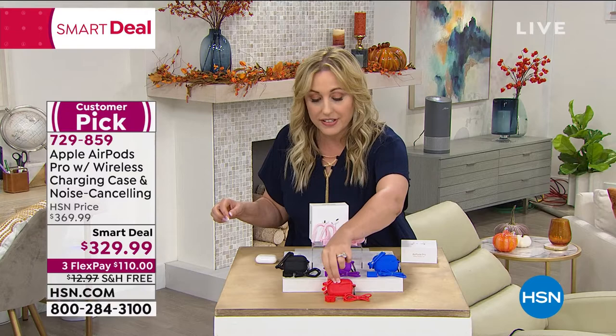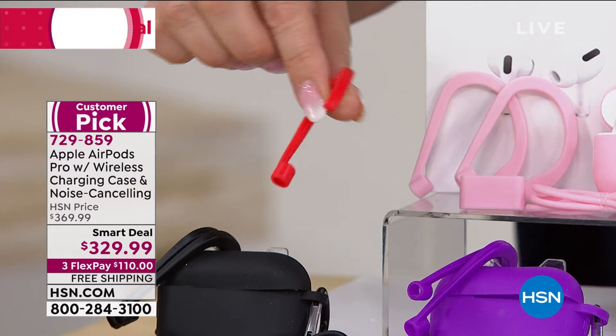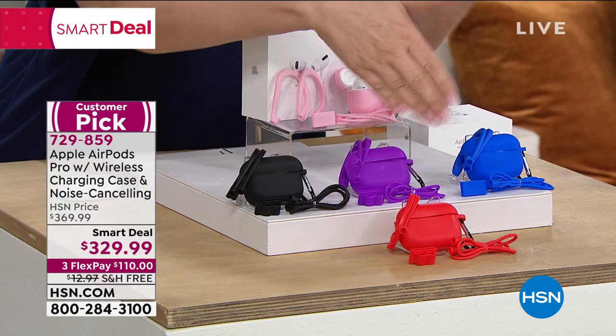This is for those of you who want to wear it around your ear — this is an attachment that goes around the ear. You're worried about losing them? This attachment is all exclusive to us here at HSN. They don't come in the Apple store.